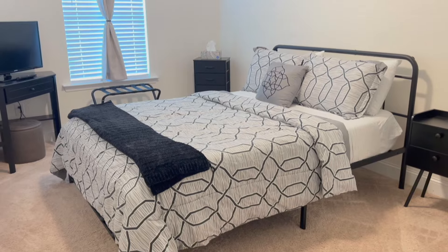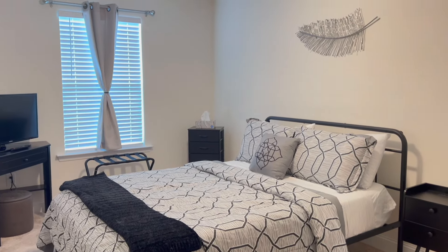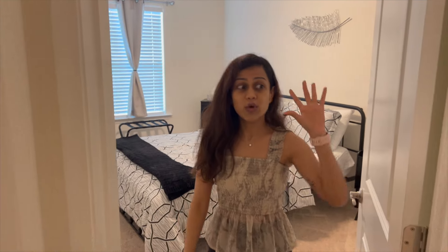This is the first bedroom — it looks like a guest bedroom, but we have a queen size bed and also a TV, which is very impressive. Towards the left hand side of the room we have a bathroom. We also have a fully functional washer and dryer here, so in case you're coming for a longer stay as we are, I think this will come in very handy.